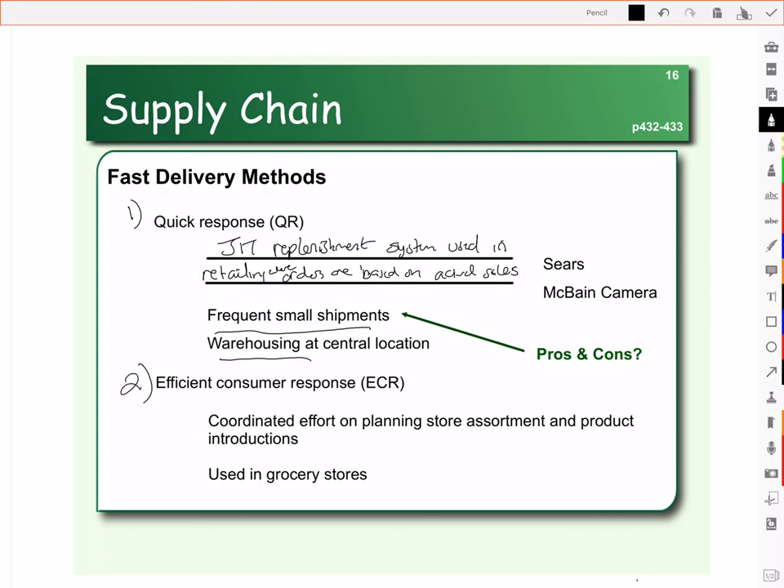The second fast delivery method is called efficient consumer response — a coordinated effort on planning store assortment and product introductions. For example, this is where you work with parts of your supply chain to decide where at the grocery store the product gets put. Companies can pay more to have their product at eye level or at the end of the aisle in more prominent places. Efficient consumer response is where the grocery store works with the supplier to decide exactly what different flavors of potato chips they're going to carry. You've probably noticed that different grocery stores don't always carry the same flavors. So efficient consumer response is where you plan the store assortment — which brands, which flavors to carry, and where they'll be displayed.